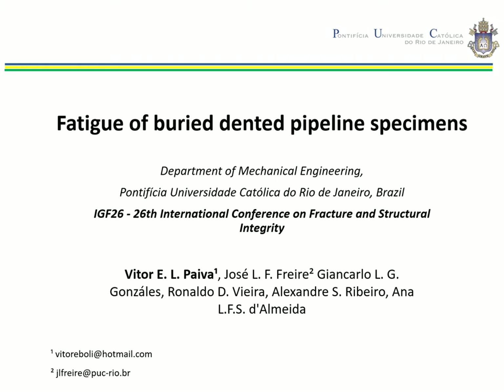This paper reports the results of fatigue tests performed on dented steel pipeline specimens that were buried and subjected to cyclic internal pressure. Hotspot cyclic strain amplitudes were measured using two experimental techniques: digital image correlation (DIC) and fiber optic Bragg strain gauges.